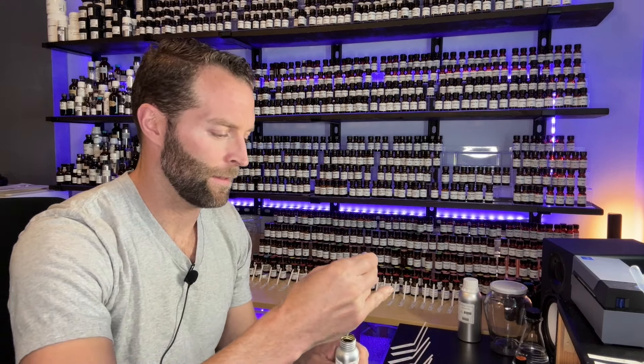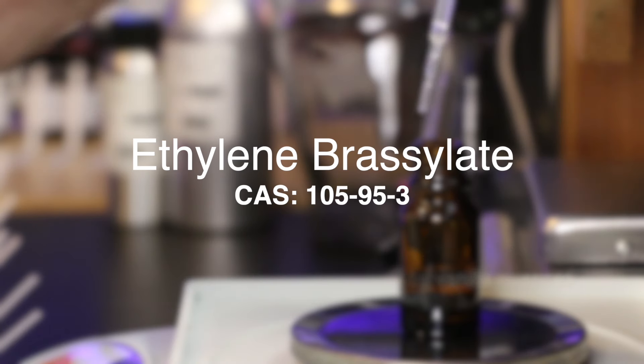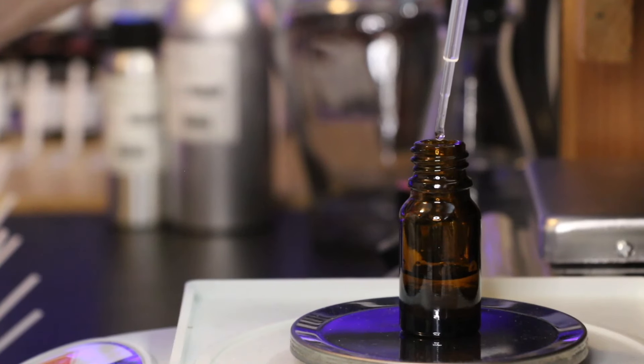Next up is musk tea, or ethylene brassolate. 36% of the concentrate is in ethylene brassolate — a very inoffensive musk.